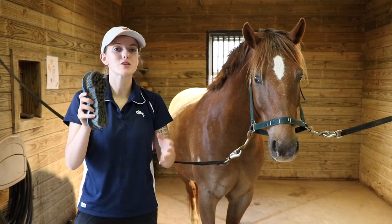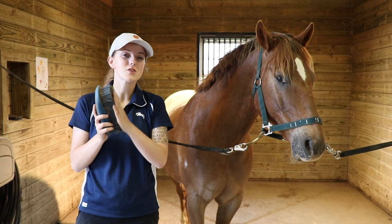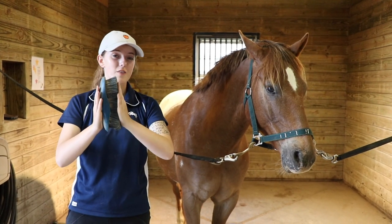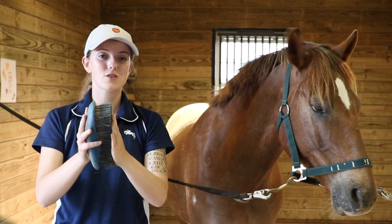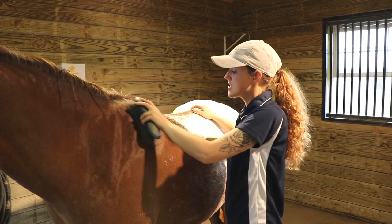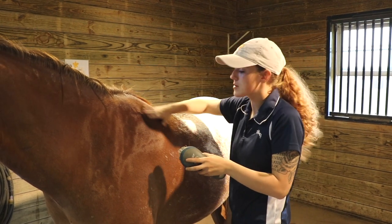Now that we've used the curry comb to bring the dirt to the surface, we're going to use the hard brush to sweep it away. This brush is called a hard brush because the bristles are rigid — if you brush your arm, it scratches and feels uncomfortable. You're going to use the hard brush right after the curry comb. Think of it like a broom — you're sweeping the dirt away, and you'll want to brush in the direction of the hair to properly remove the dirt.